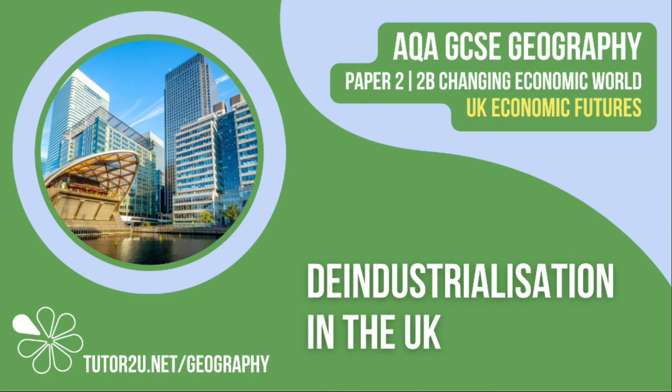That concludes this Tutor2U topic video focusing on de-industrialisation in the UK. Thank you for watching.